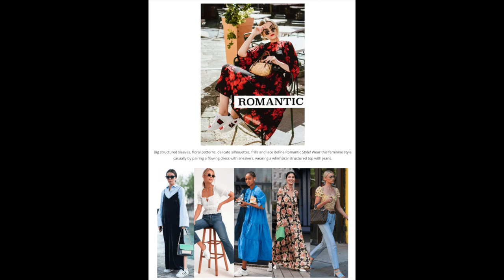The romantic style tends to have a lot of beautiful floral patterns. It also has a lot of frills and lace and sometimes layers. It can also have big dramatic sleeves. This is a very feminine style, but you can make it casual by pairing a long flowing top or a flowing dress with sneakers, or wearing a beautiful floral top with jeans.